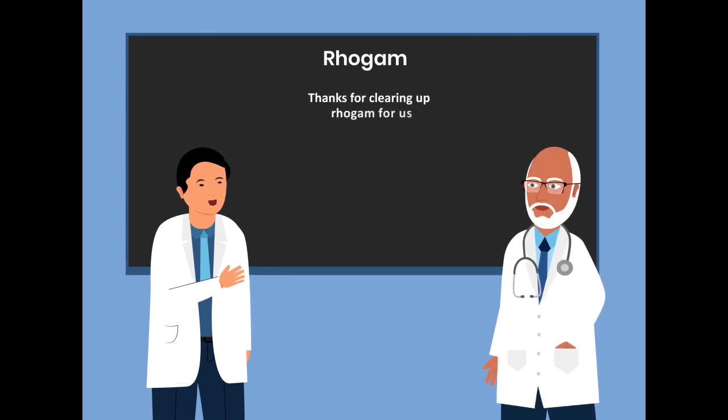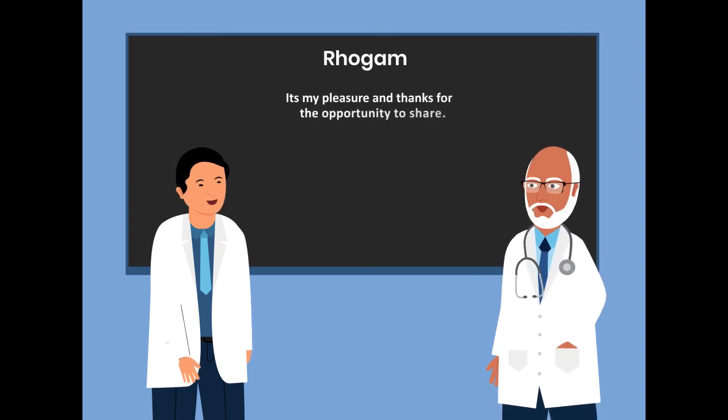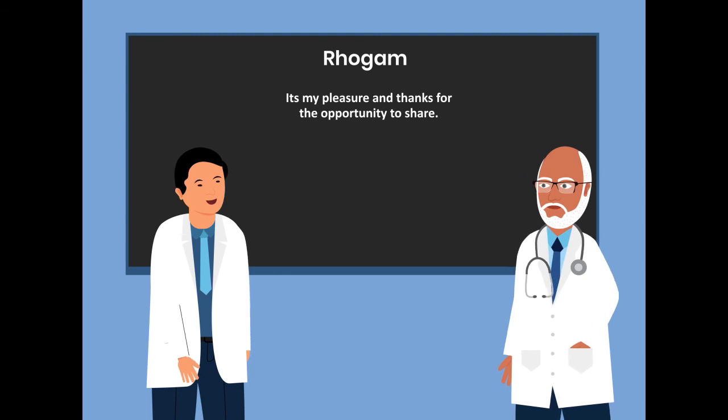Thanks for clearing up RhoGAM for us. It is my pleasure and thanks for the opportunity to share. I wish you well.